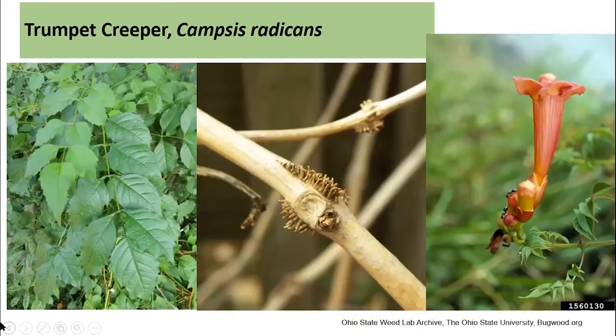Finally, trumpet creeper — this is a vine and can be quite aggressive. It is native, but many people consider it a weed because it will overrun almost anything and everything. It can be problematic in tree plantings and cover up trees. It certainly has benefits — hummingbirds really enjoy these orange tubular flowers. Opposite compound leaves, with the leaves looking very much like ash leaves in that pinnate compound arrangement. But it's a quick-growing and relatively aggressive vine.